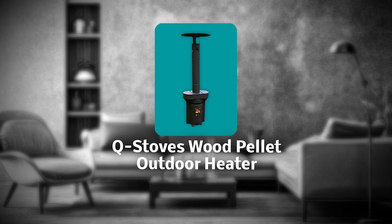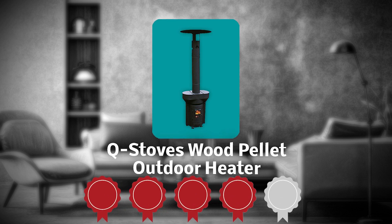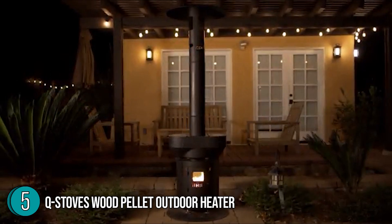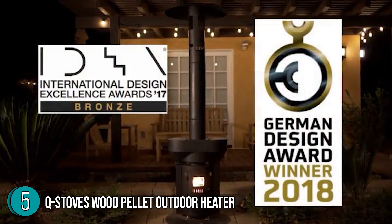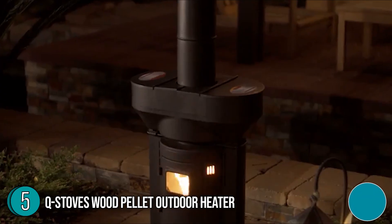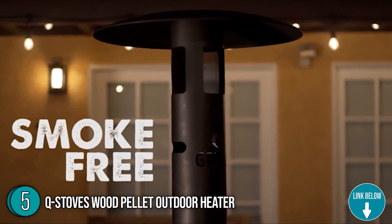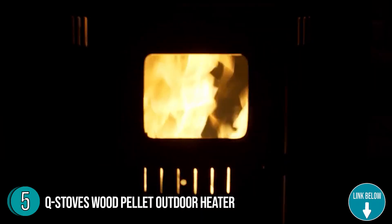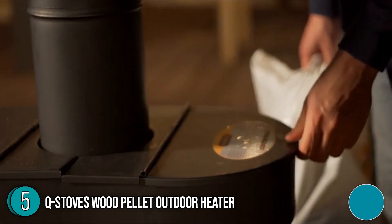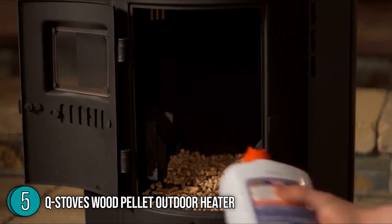The fifth pellet stove on our list is the Q-Stoves Wood Pellet Outdoor Heater, which our team at Trustedshoppingguide.com has awarded a 3.7 badge rating. Q-Stoves bring portability to the table with this entry. Its dimensions of 22.4 x 12 x 79 inches and a weight of 66 pounds, combined with quick setup and takedown features, make it ideal for on-the-go use. It features an industrial style that looks fantastic in a contemporary environment, so this stove can work both indoors and outdoors.